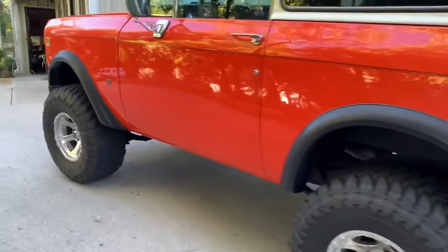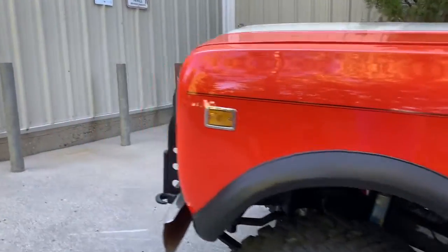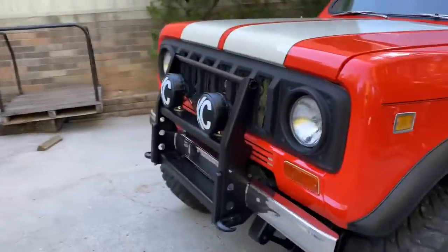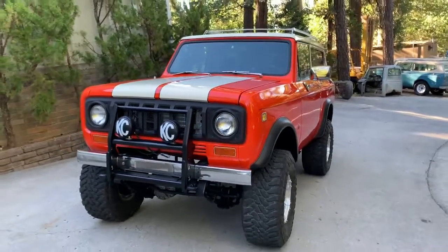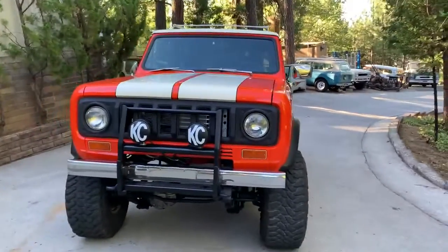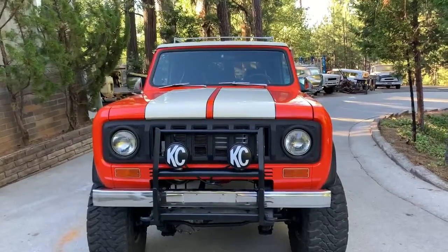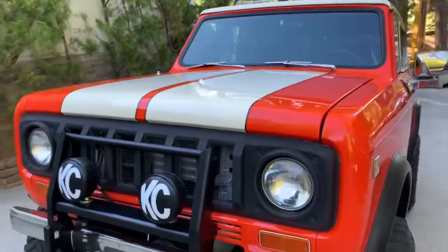It's a very beautiful Scout. Runs really good with that 383. Don't expect it to be a tire peeler with 33-inch tires and 3.73 gears — it's definitely a nice highway cruiser. Got a pretty nice paint job on it. This build has been done a few years ago.